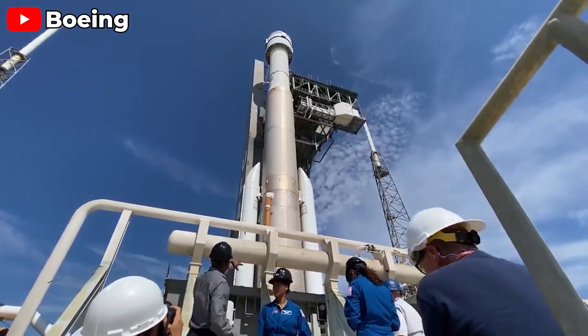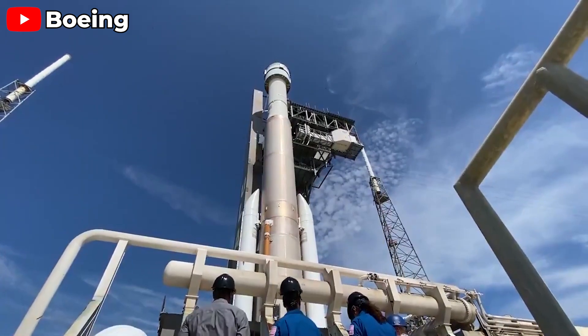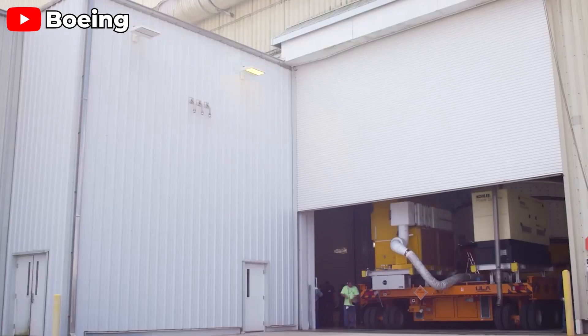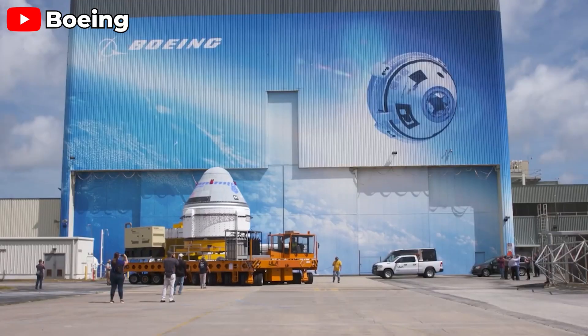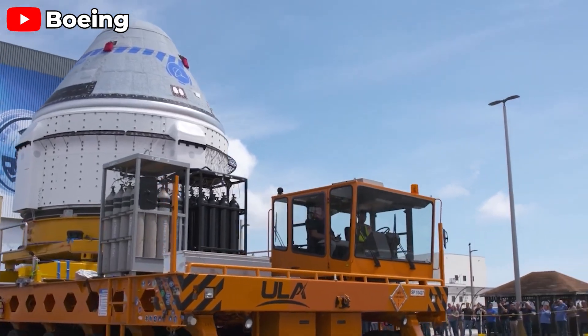With this latest mission providing a wealth of new data, the next step is a comprehensive review of the spacecraft. Boeing will need to demonstrate a full understanding of all issues and propose effective solutions. It's highly likely that Starliner will need another test flight, and the outcomes of these investigations will determine if the next mission will be a crewed flight. If you enjoyed this video, please give it a thumbs up and subscribe for more in-depth looks at the latest advancements in space technology.